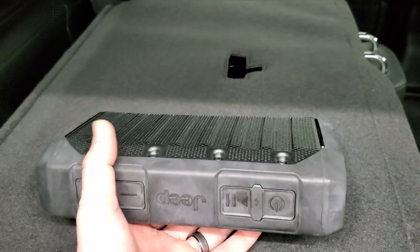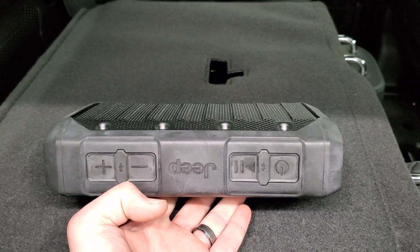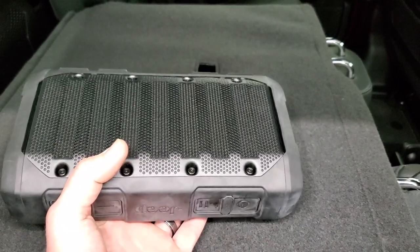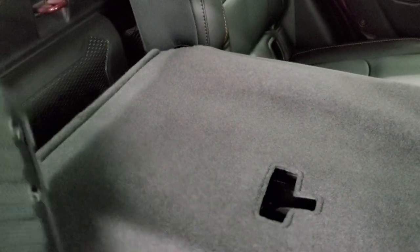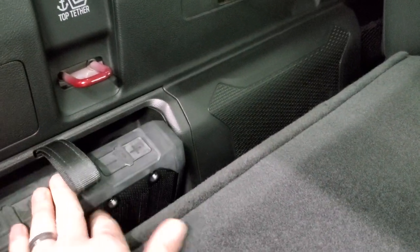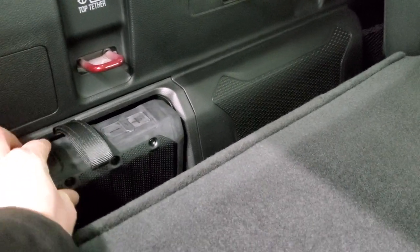Take it with you — it should always be charged — and you can connect it to your cell phone, play music from your cell phone, or whatever Bluetooth-capable music storage device you have. It's cool to have a speaker wherever you go, and then it just sits right back in there and snaps in.